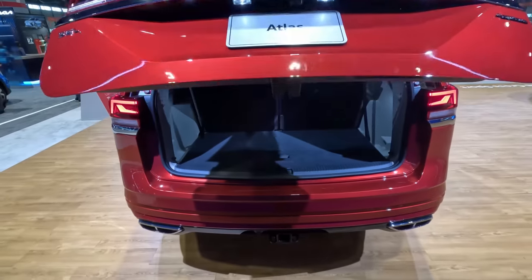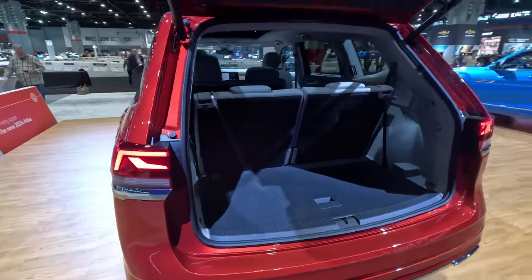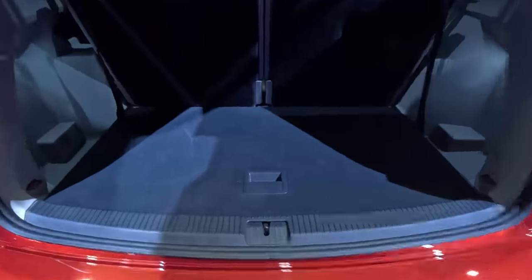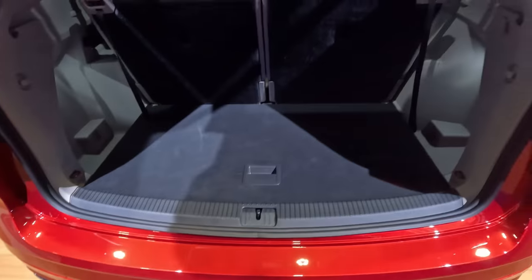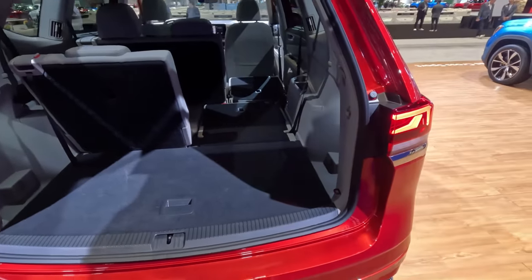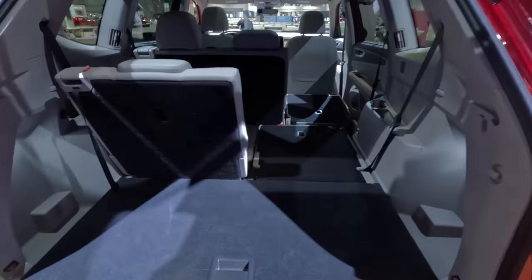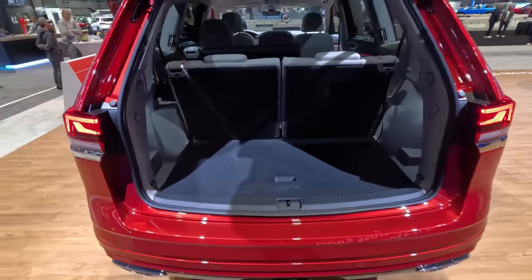Opening up the power hatch, you can see this is a three-row vehicle — the blue Cross Sport over there is the two-row version. There's plenty of space back here. You can see the subwoofer and a little bit of storage around it under the false load floor. You can flip and fold the manual seats down very flat, and even that second row folds very flat, giving you a nice continuous surface with very small gaps for a very cavernous interior. To fold them back up, you just grab the strap and pull it back into place.